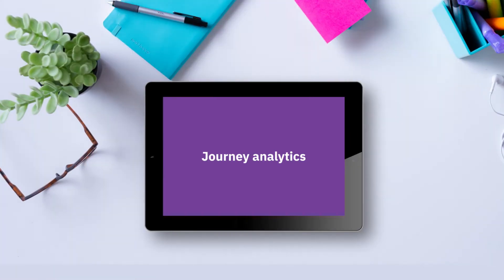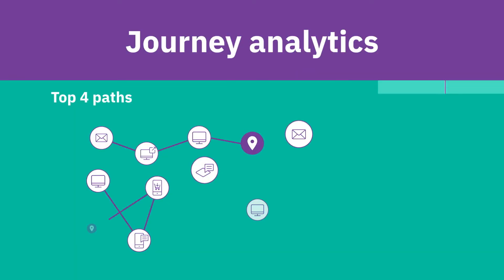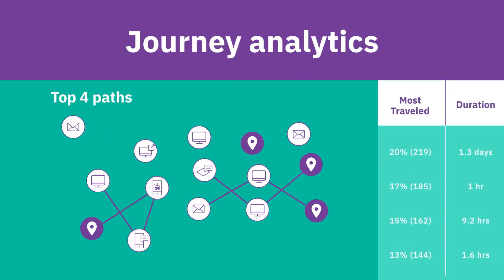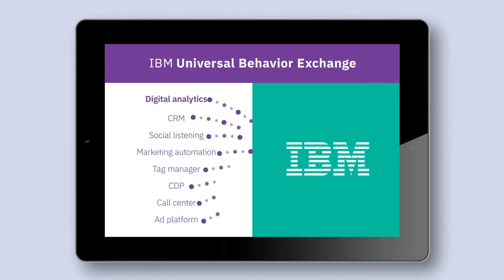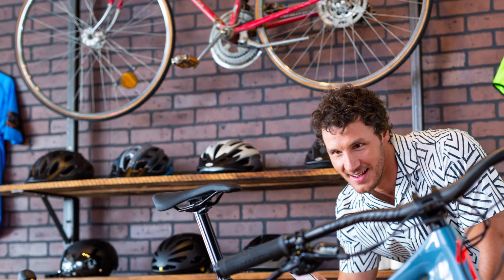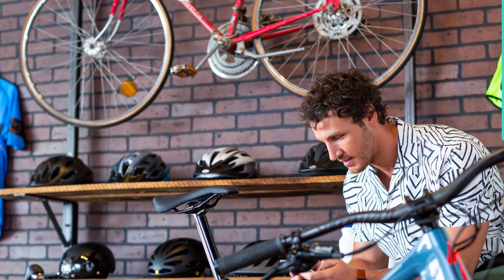Cue journey analytics, which tells you how Bob interacts with your brand across time and channels, helping you figure out which journeys work and which don't. By connecting your site data with data from other channels, all mapped to unique users. It can even connect offline data like in-store points of sale.